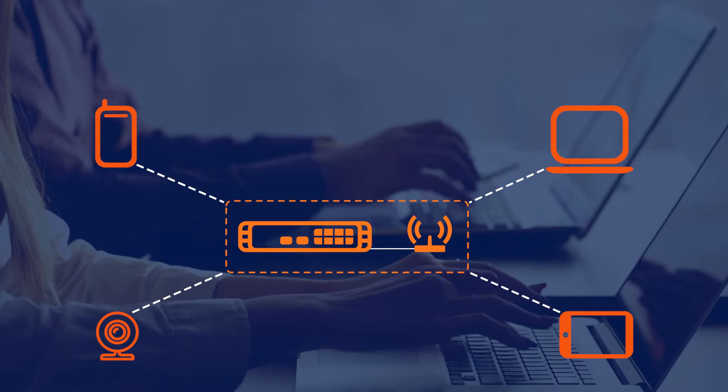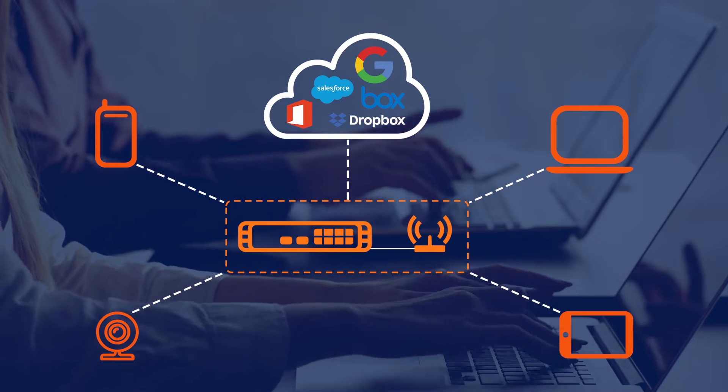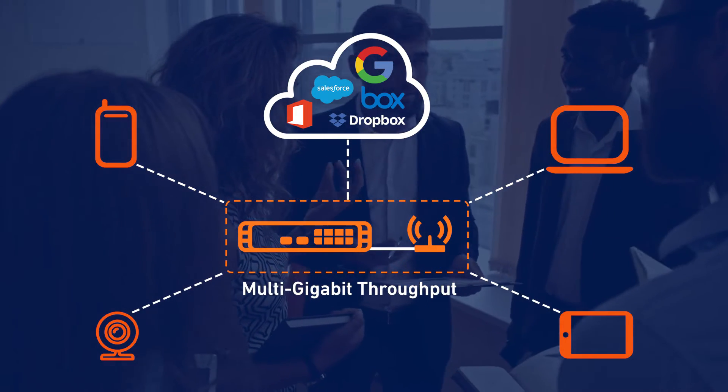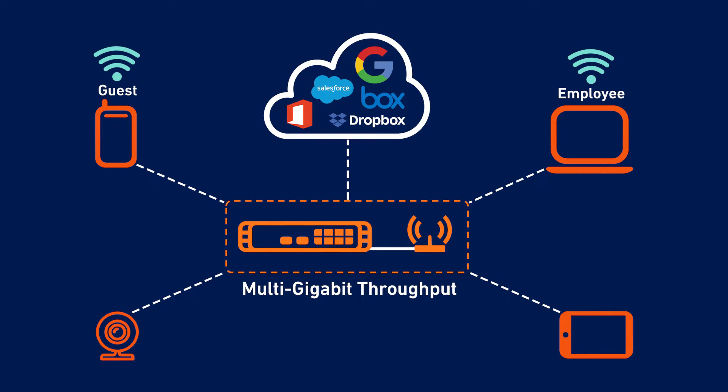These mobile-first networks rely heavily on high-bandwidth mobile and cloud applications, which require multi-gigabit throughput support. Businesses also need the ability to secure and segment Wi-Fi traffic between employees, guests, point-of-sale devices and IoT devices without any lags in performance, connectivity or uptime.